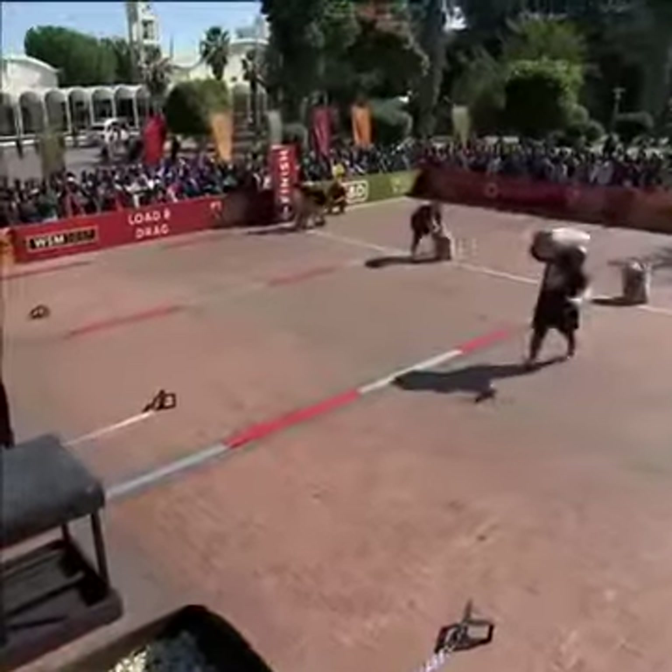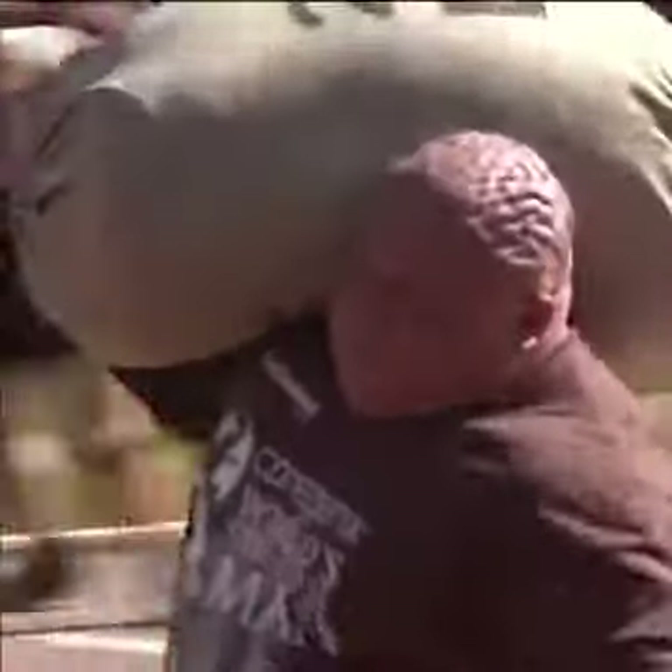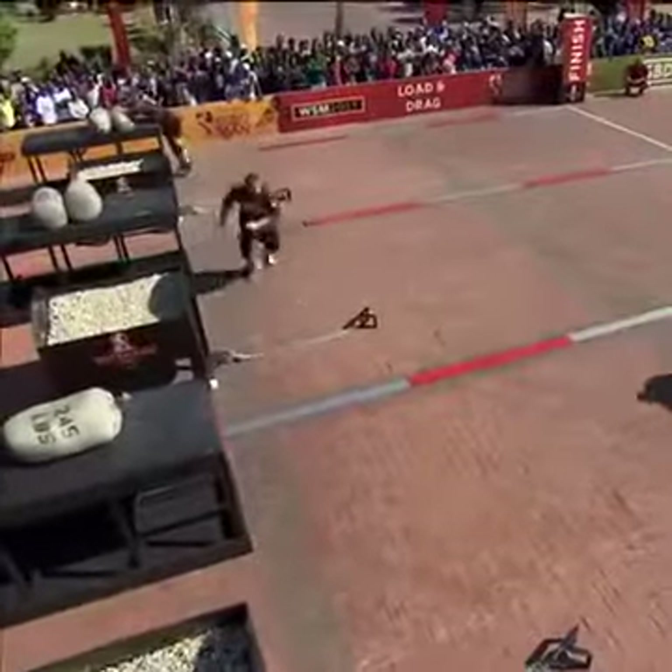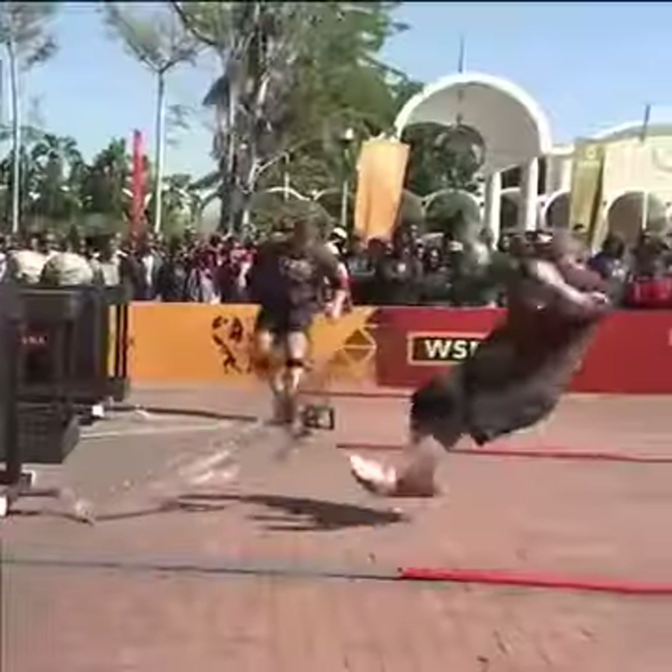Stoltman is in the far lane, and they're on to the second sack. Savatinov is really struggling to get that first sack loaded up onto the table — he's only 5 foot 9 inches. Whoa!